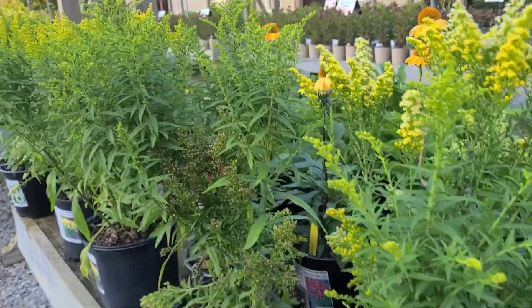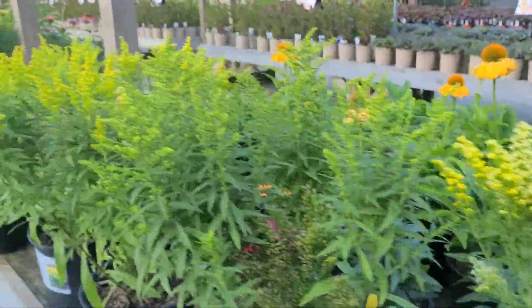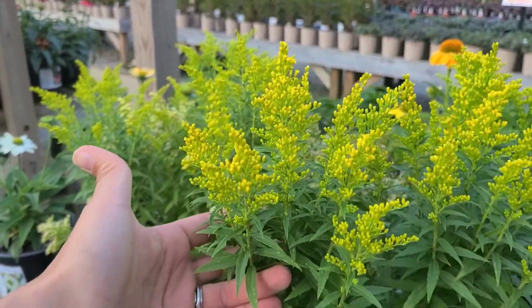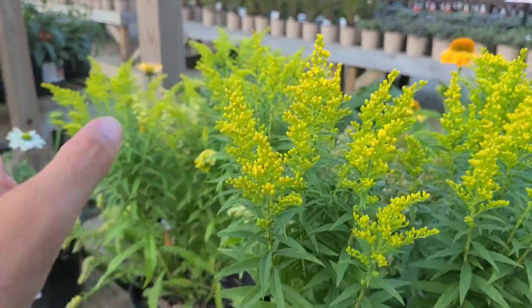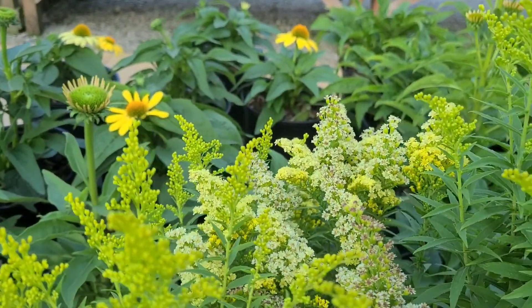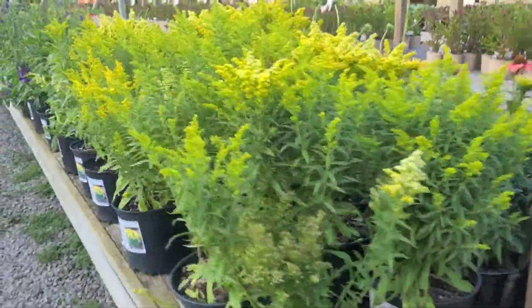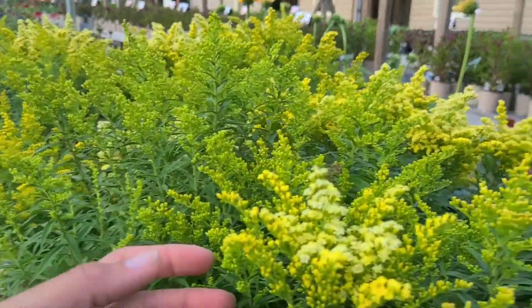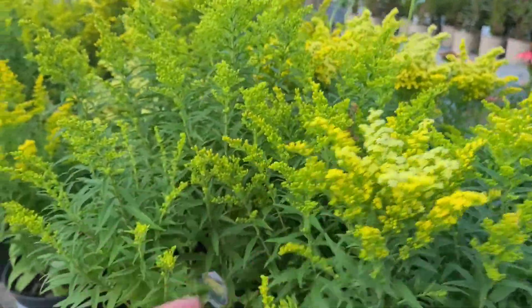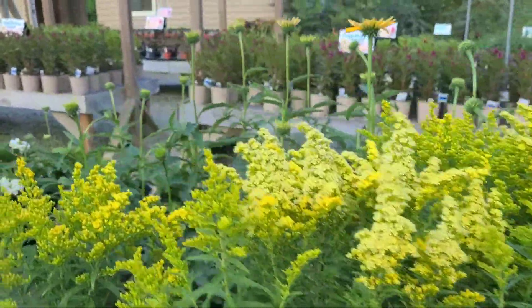We've got some nice goldenrod — these are more ornamental types. Fun fact: people don't tend to be allergic to goldenrod; they tend to be allergic to ragweed. So these should not affect your allergies. They are great for those late season pollinators, as this tends to be a time of year when there's not as much for the honeybees and other pollinators to get. These are a great plant to put in if you're trying to help our native bees and honeybees.